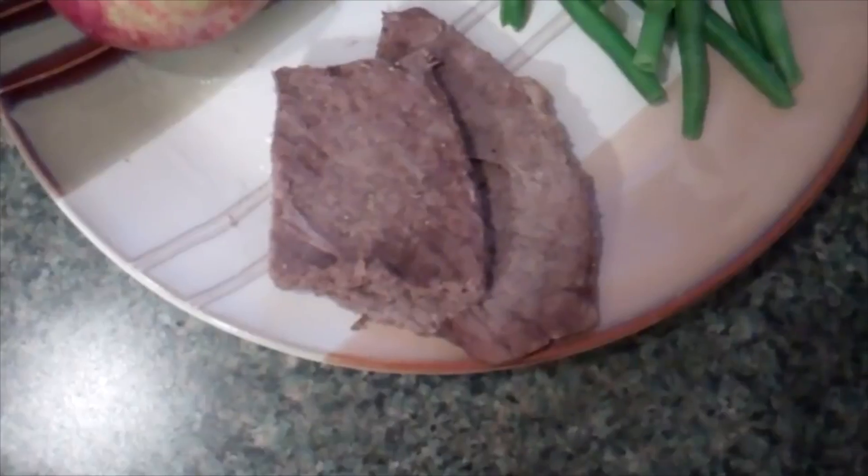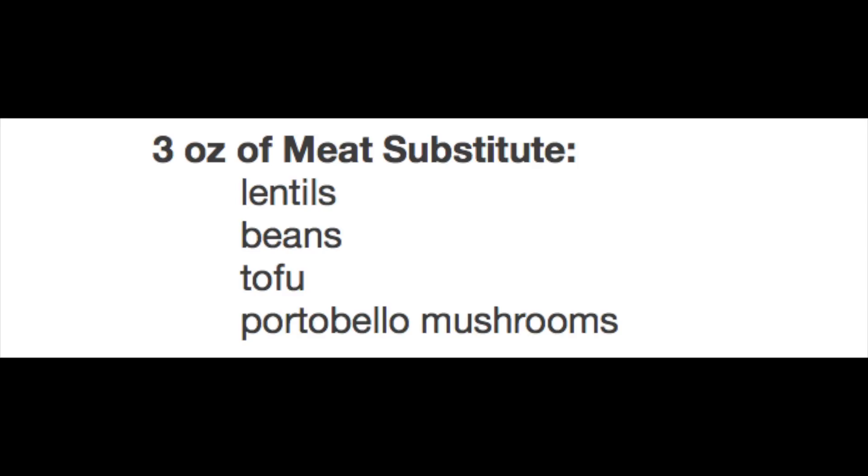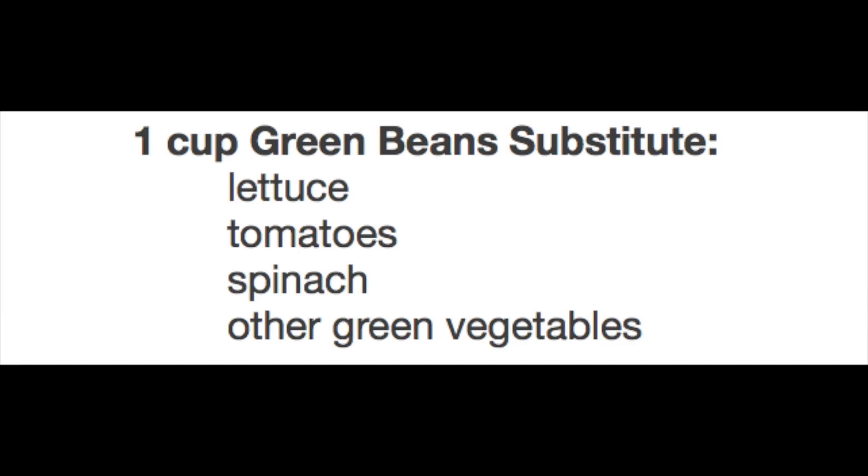For dinner day one I ate three ounces of any meat of your choice, a cup of green beans, a half a banana, one small apple, one cup of vanilla ice cream. For the meat substitution — mostly for vegans and vegetarians — you can substitute lentils, beans, tofu, or portobello mushrooms. Make sure they are the same amount of calories as the three-ounce piece of meat. For the green beans you can substitute one cup of lettuce, tomatoes, spinach, or other green leafy vegetables — I don't think they mean a green pepper, or you'd be dying of heartburn.